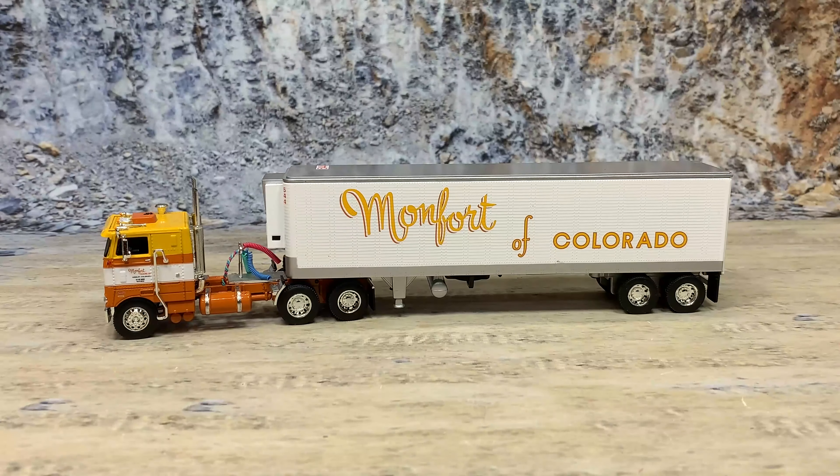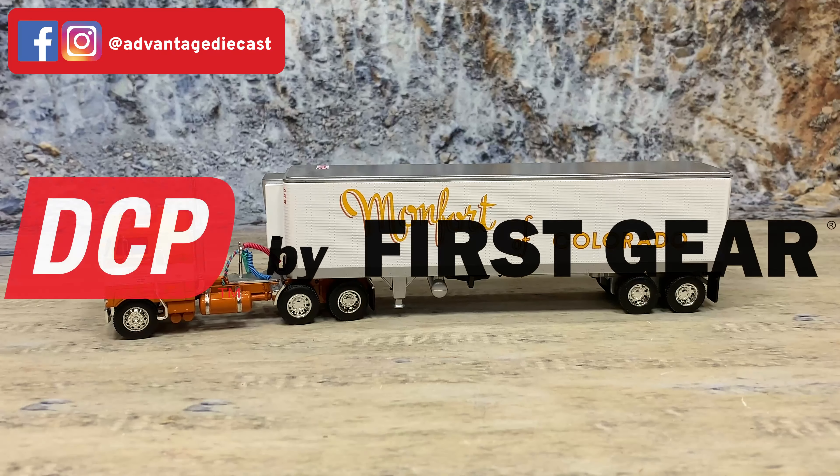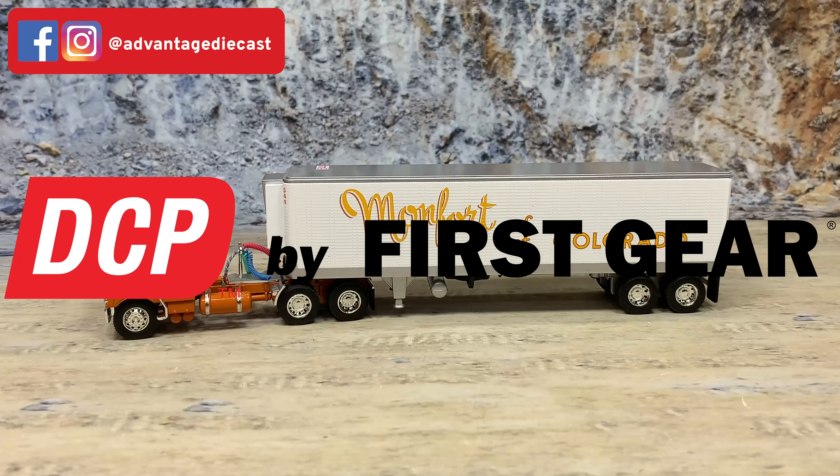Now let's go on and talk about a Peterbilt 352 COE pulling a 40-foot vintage reefer van trailer by DCP by First Gear. I know this model is of an owner-operator's truck, but it still is sharp in circus wagon colors. This is the Peterbilt 352 COE with a single bunk pulling a vintage 40-foot reefer van for Montfort of Colorado.